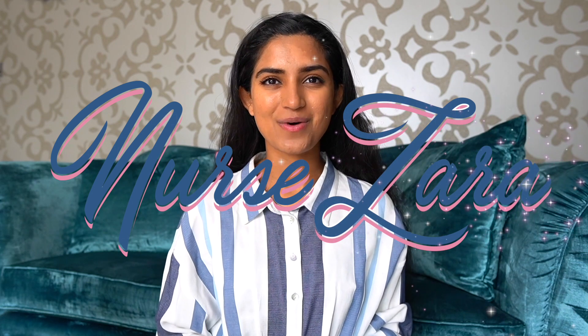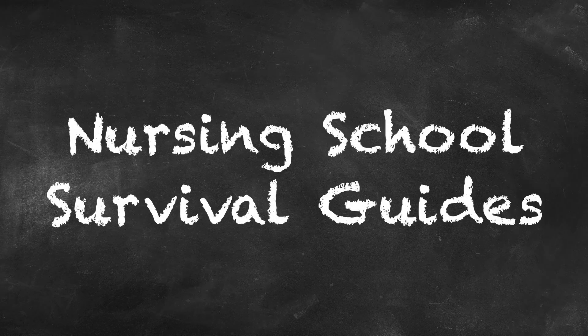Hello everyone and welcome back to my YouTube channel. My name is Zara and I am a registered nurse working in the UK. One of my absolute passions is helping student nurses during their time of study, so I have created this mini series of nursing school survival guides.